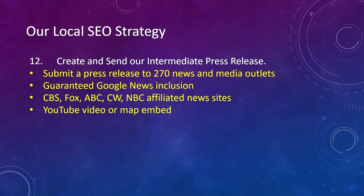Number twelve, we create and send our intermediate press release. We submit a press release to 270 news and media outlets and guarantee Google News inclusion. These are on CBS, Fox, ABC, CW, and NBC-affiliated news sites, plus many others. We can also include a YouTube video or map embed.